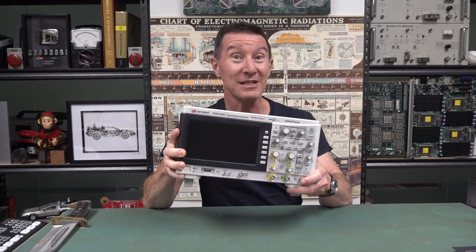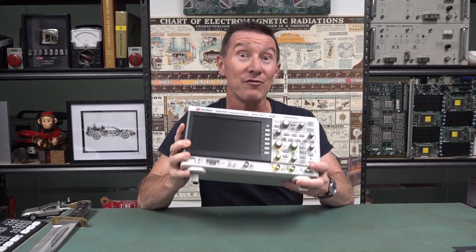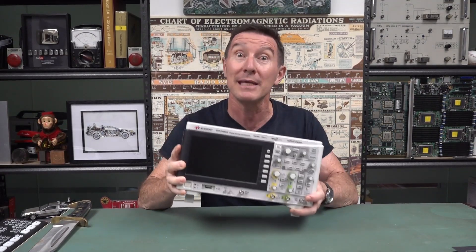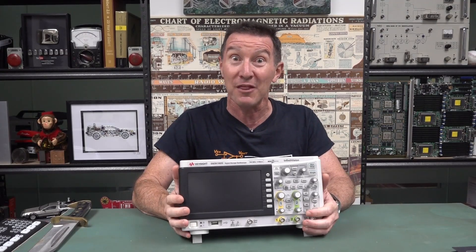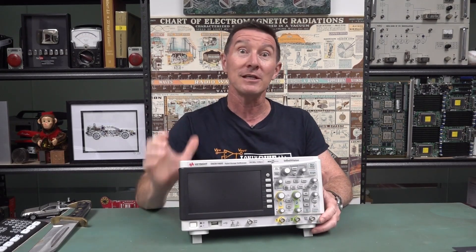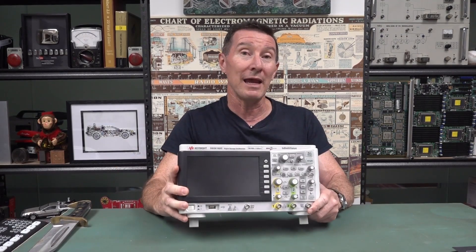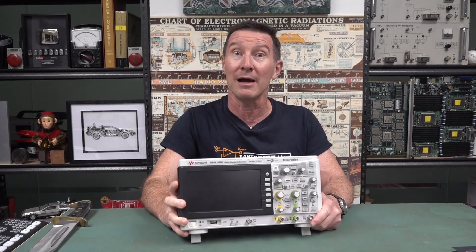I've got five of these beige coloured Bobby Dazzlers from the dumpster that I'm going to give away in addition to the ones that Keysight just coincidentally happen to be giving away in their Keysight World extravaganza event. Five of these bad boys, similar conditions to previous years.